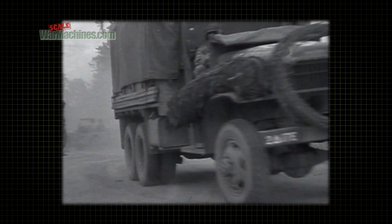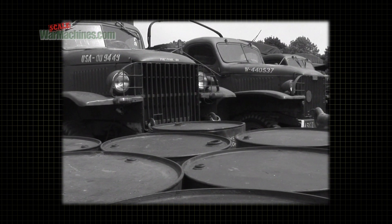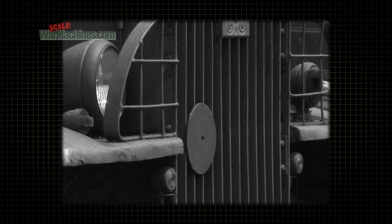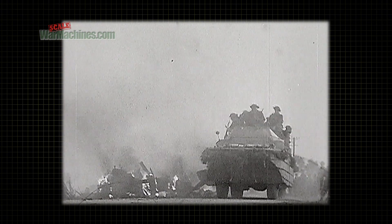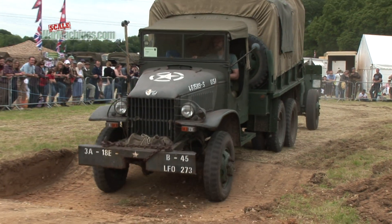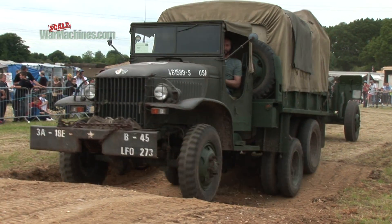One of our favorite World War II vehicles is the GMC two-and-a-half-ton truck, the Jimmy. It could be seen soldiering away on various fronts throughout World War II in various guises. In fact, there were countless variants of this ubiquitous workhorse.